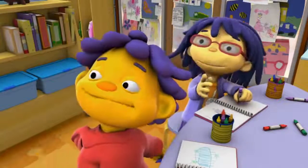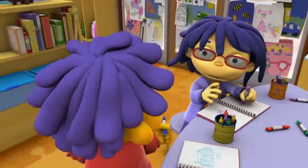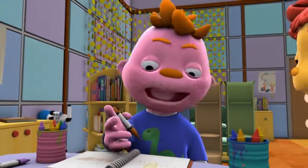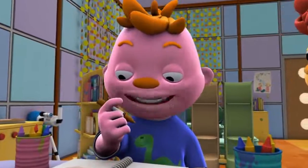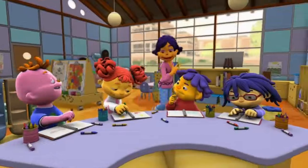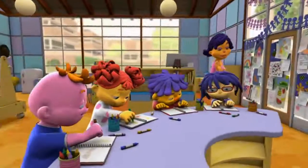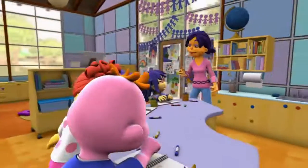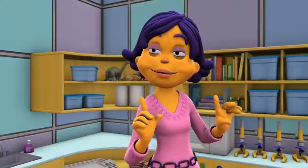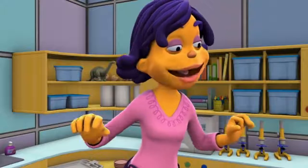Our teeth work so hard to chew our food. That's why you have to brush them every day. Don't worry, teeth — I'll take good care of you. Well, I'm very impressed with all my teeth experts. You know so much about different teeth and what their jobs are! I think it's time to play with all your new ideas!